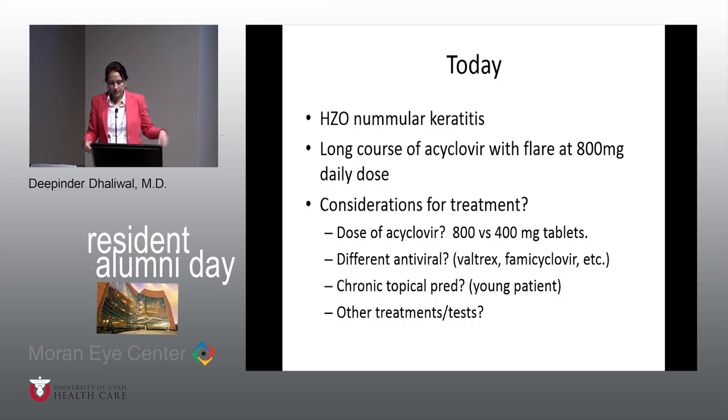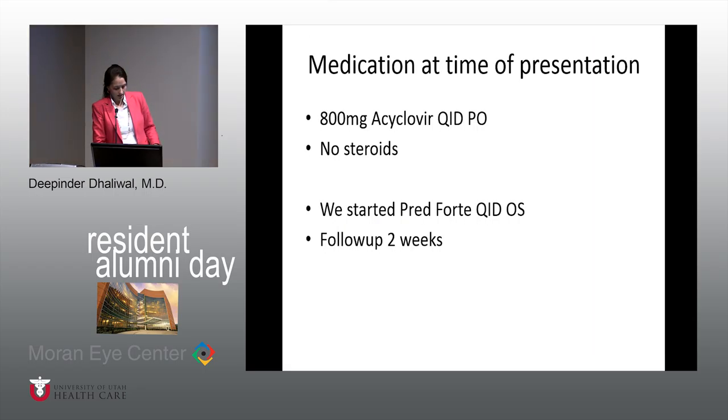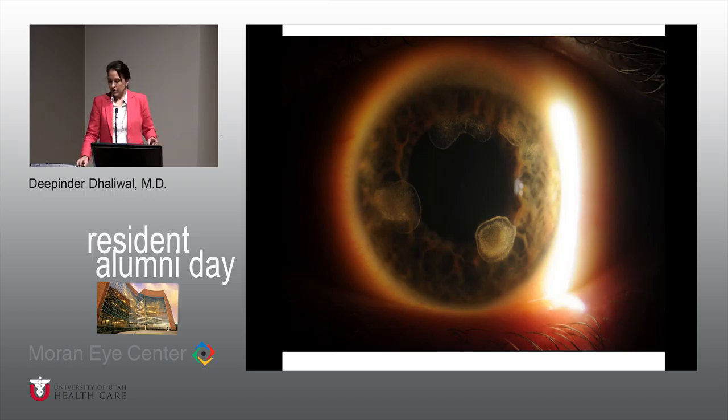When you look at each of those lesions — let's go back to the clinical picture — you can see especially the nasal lesion had significant vessels coursing right into the lesion. And what's this whitish stuff that's in the lesion? Lipid. It's from the leaky blood vessels from the interstitial keratitis. The reason these lesions are occurring is because of the vessels that are coming in.